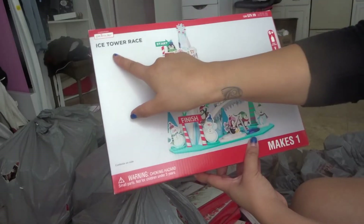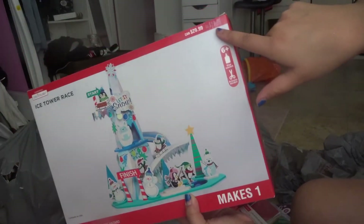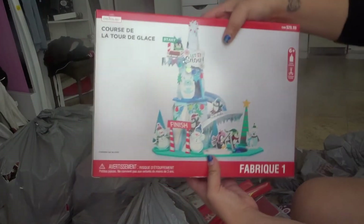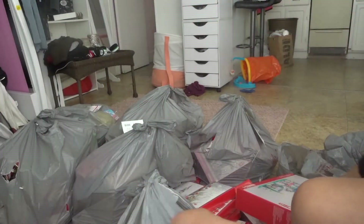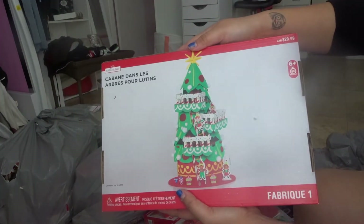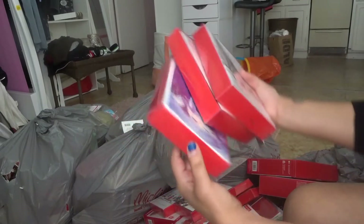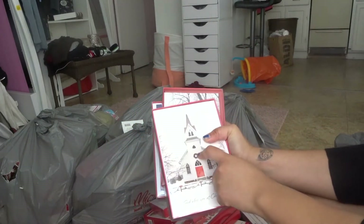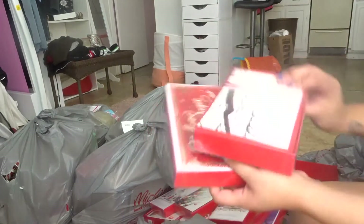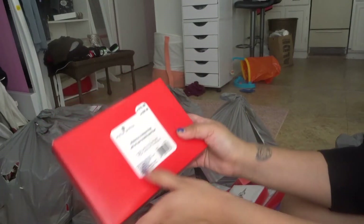Oh my god, this is so cute — it's an Ice Tower Race kit, makes one, and retails for $19.99. These are so cute to give out to kids around Christmas time. And then here's another cute one — the Elf Tree House, also retails for $19.99. More greeting cards — there's so many I'm actually gonna have to resell some because there's no way I'll go through all of these. And then another one that says 'Believe in the Magic of Christmas' — retails for $15.